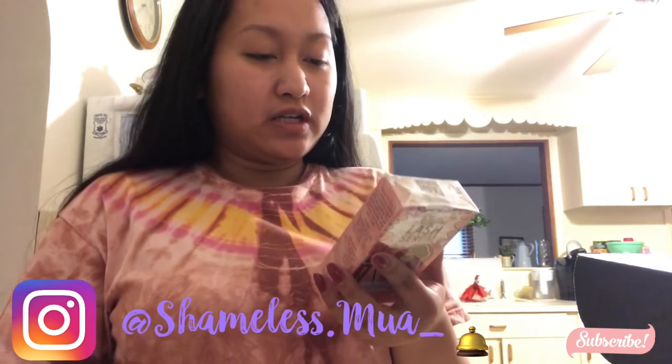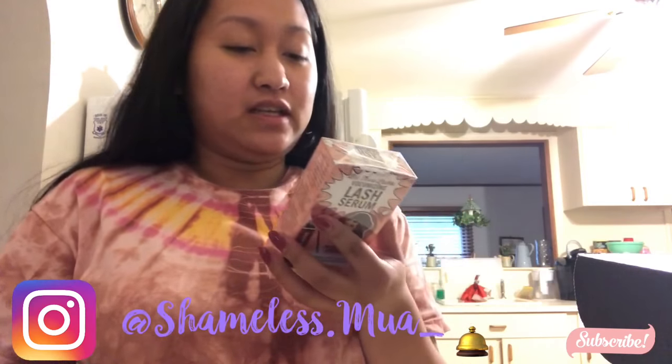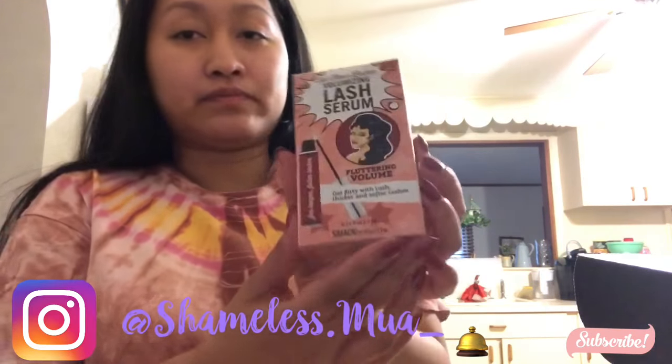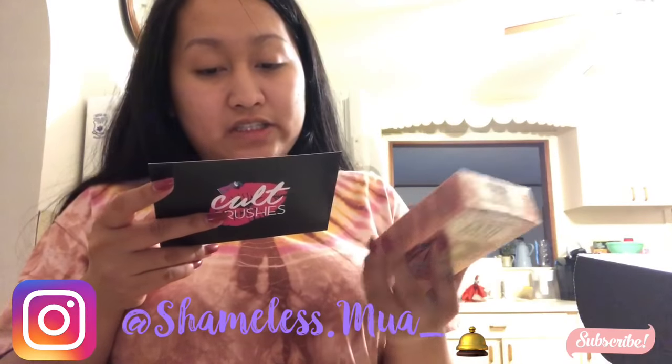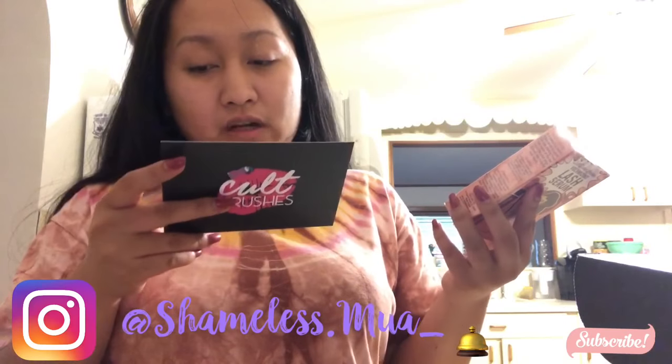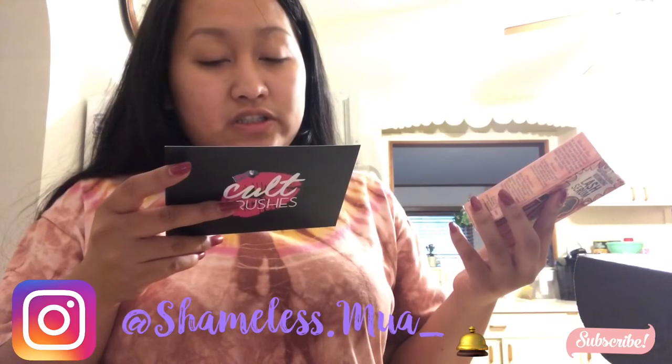So the first product I'm going to show you guys is the Bath Those Lashes Volume Lash Serum. It looks like this. The serum grows your lashes and feels summertime fine. Not only does it condition your lashes for a lush look, but biotin helps them grow naturally. Use daily for best results.